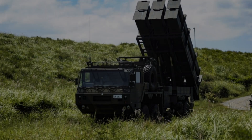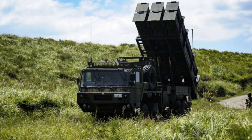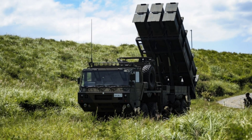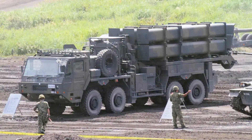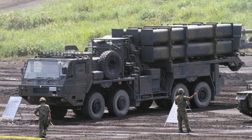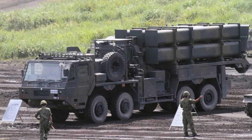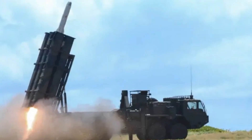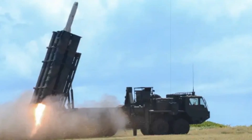The enhanced Type 12 SSM significantly extends Japan's defensive reach with a missile range of around 1,000 kilometers, allowing strikes far beyond previous limits. Its low-observable design reduces radar detectability, improving survivability in contested waters. The launcher itself rides on an agile 8x8-wheeled chassis configured as a transporter-erector launcher (TEL), carrying eight canisterized missiles arranged in two rows.